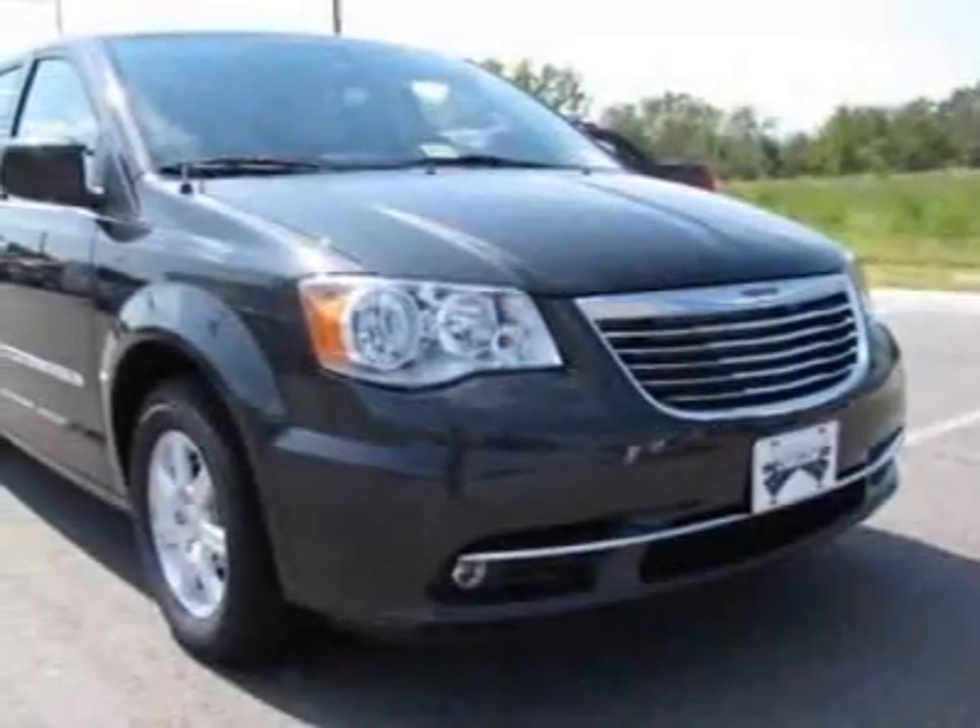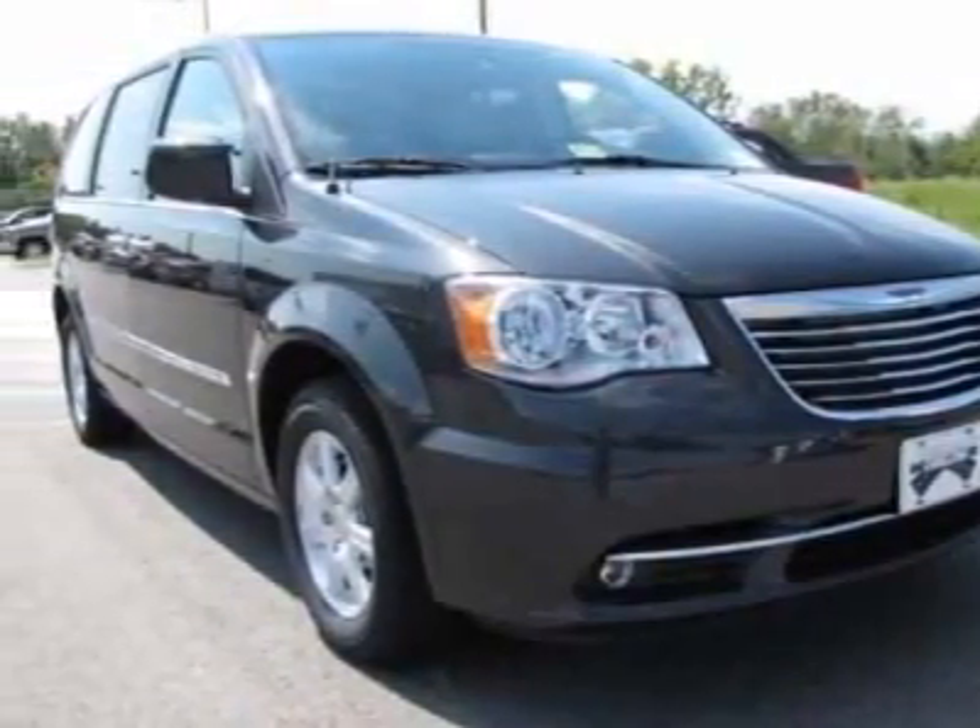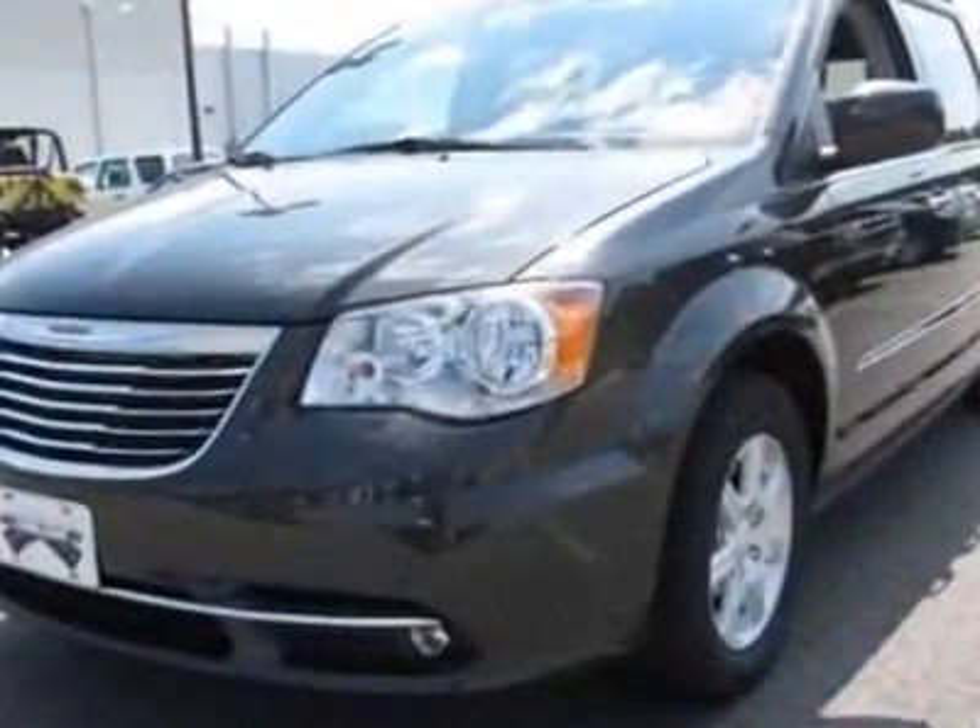Take a look at this new 2012 Chrysler Town & Country. For your protection, this vehicle has a full factory warranty.